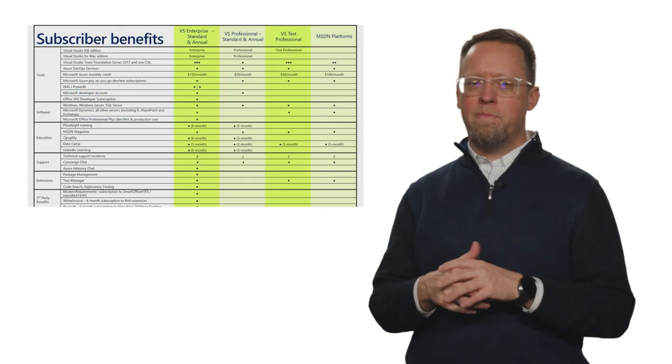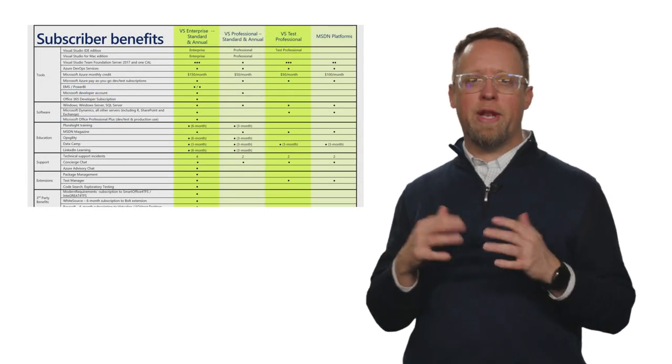The subscriber benefits are many and vast — more than I've discussed here. Thank you very much for watching. Please visit VisualStudio.com/subscriptions to learn more.